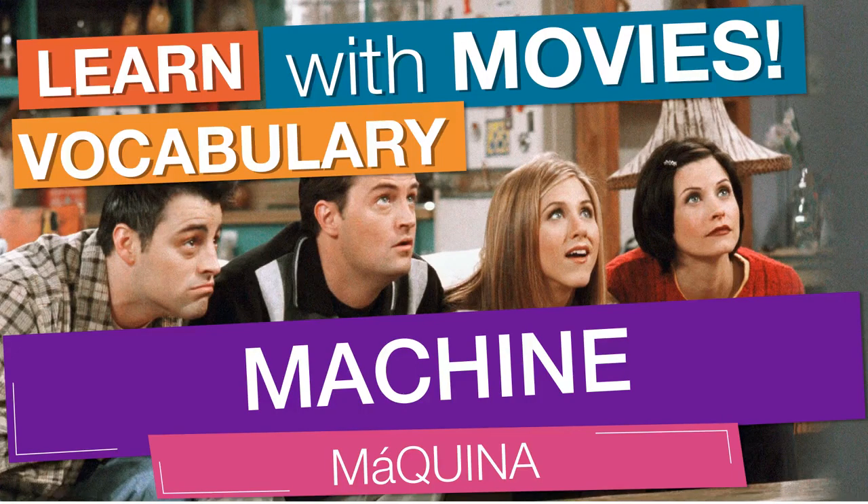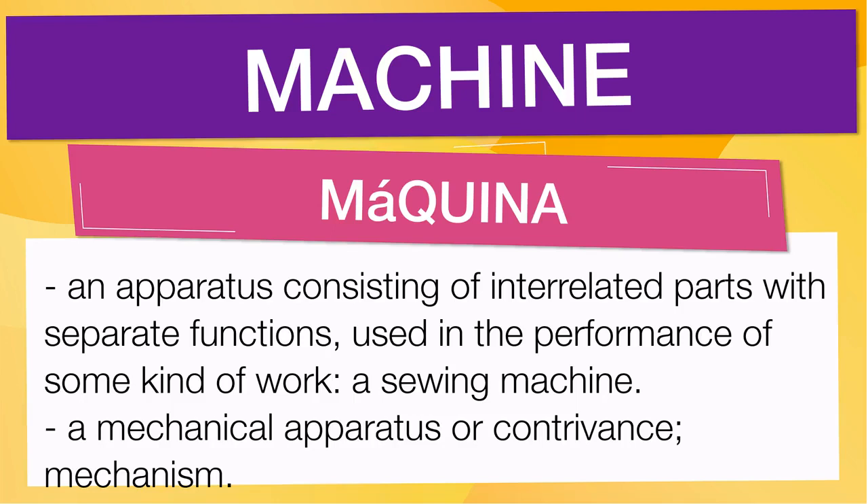In English vocabulary, we will learn the word machine. It means an apparatus consisting of interrelated parts with separate functions used in the performance of some kind of work. A sewing machine also means a mechanical apparatus or contrivance mechanism.